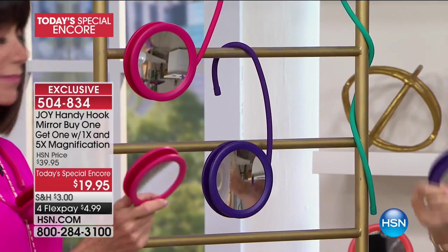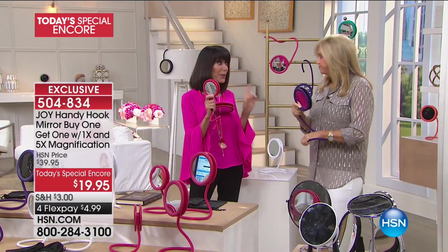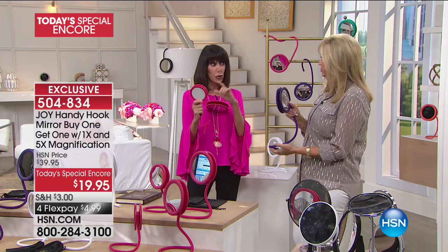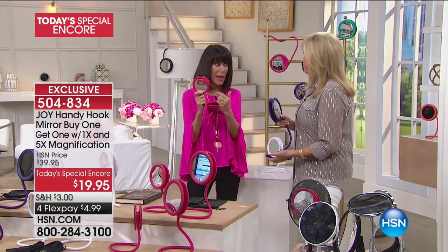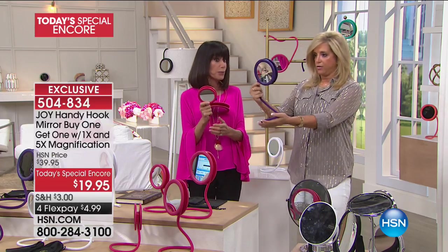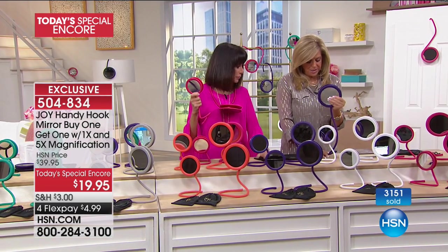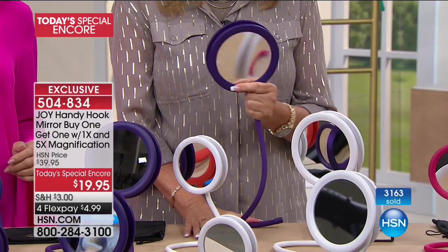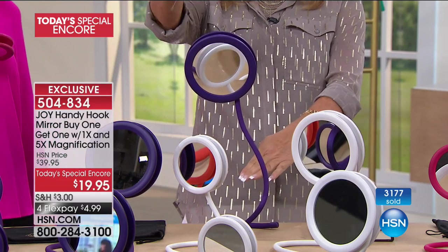The small one stays in my travel bag. One thing I liked about the small one — you might look at it and think you won't be able to see your whole face, but you absolutely can, even in the small one, whether it's on the regular side or the five times magnification side. It functions just like the full size — it's just a matter of how far away you hold it. And look how high this goes — I can extend it to about 13 inches high. I can be sitting down and use it perfectly.